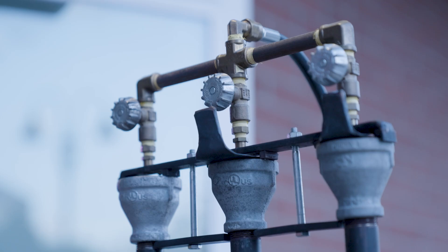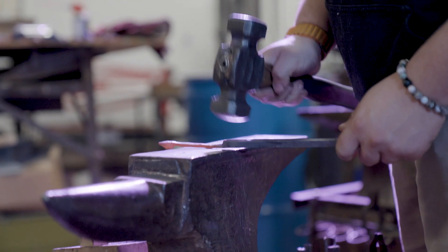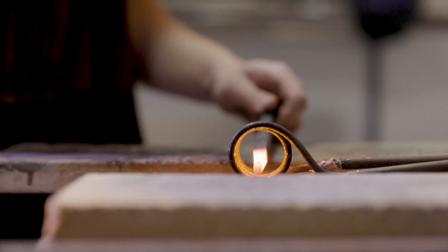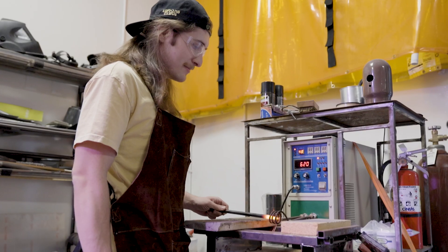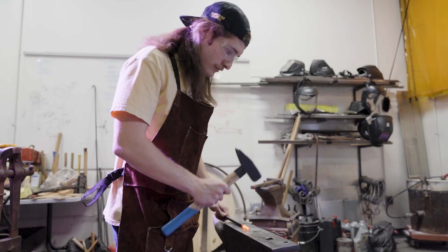This is the Blacksmithing Club. Tonight we're doing an open forge, so it's open to anyone on campus — they can come in, experience blacksmithing for the first time, try their hand in it, and mess around. LaBelle Labs is great for getting students engaged in things that you don't necessarily think of when you think of engineering, such as casting and blacksmithing, board game design, stuff like that.